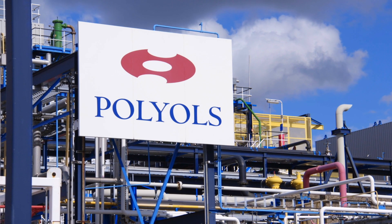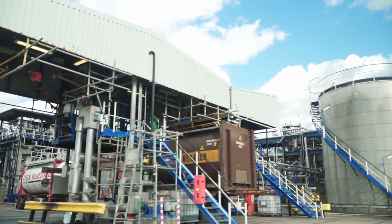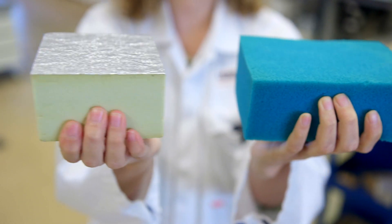Our polyol plant makes two groups of polyols: flexible and rigid polyols. The polyols largely determine the properties of the foam — soft, flexible or rigid.